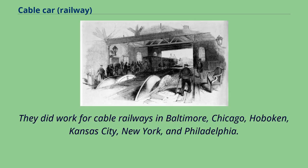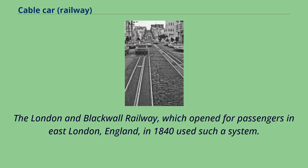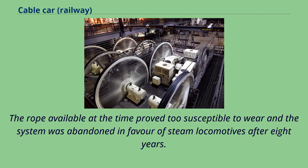They did work for cable railways in Baltimore, Chicago, Hoboken, Kansas City, New York, and Philadelphia. The first cable-operated railway employing a moving rope that could be picked up or released by a grip on the cars was the Faudenwagon Way in 1826, a colliery railway line. The London and Blackwall Railway, which opened for passengers in East London, England, in 1840, used such a system. The rope proved too susceptible to wear and the system was abandoned in favor of steam locomotives after eight years.